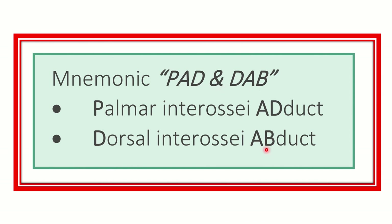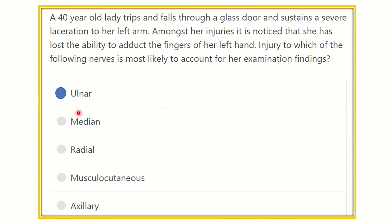Our final answer is the ulnar nerve. The ulnar nerve supplies the adductor group of the muscles, and due to injury of the ulnar nerve at the arm, it causes inability to adduct the left hand, because of paralysis of the adductor group of the muscles. Thank you all.